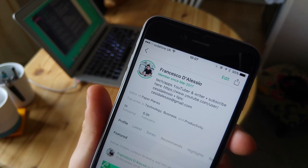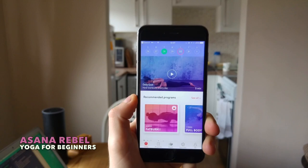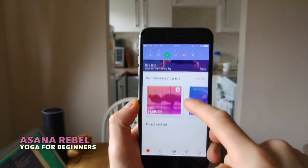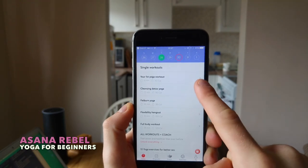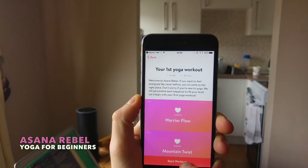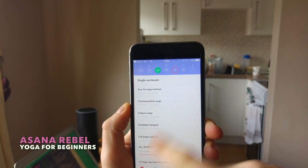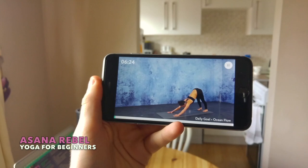Moving on to my final recommendation: Asana Rebel. Now this isn't the Asana project management app — this is yoga, and it's essentially designed for beginners. Obviously a lot of the content is hidden behind premium, which I don't have yet. However, there are daily workouts and a host of beginner workouts between five to ten minutes, perfect for lunch times or morning routines.